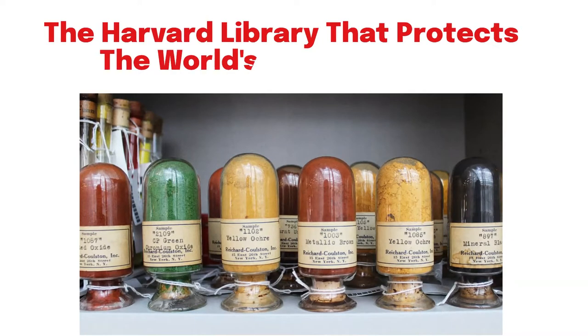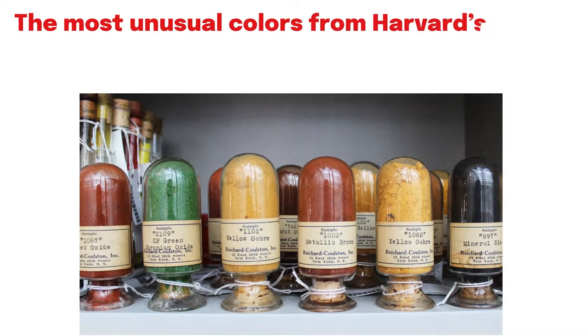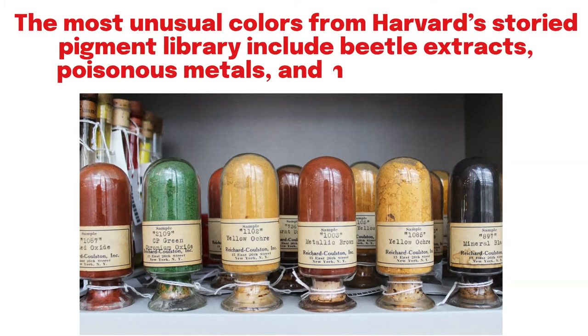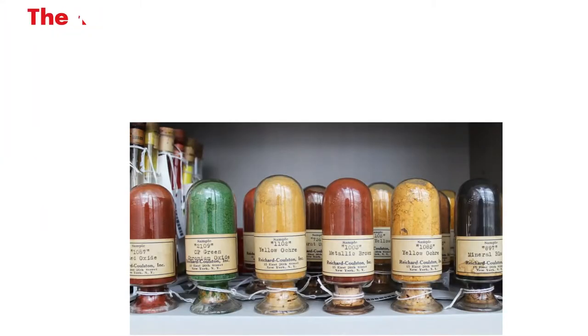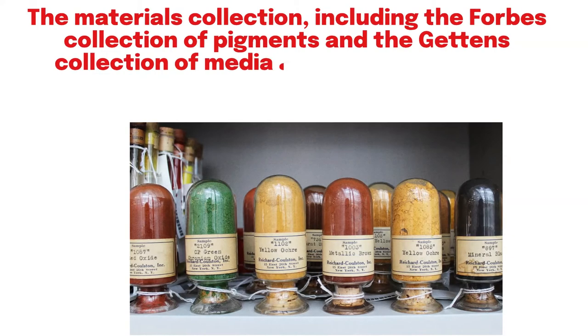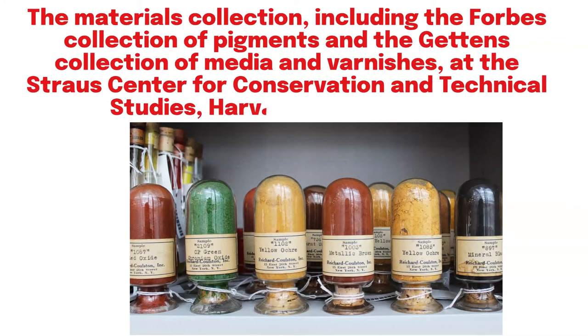The Harvard Library that protects the world's rarest colors. The most unusual colors from Harvard's storied pigment library include beetle extracts, poisonous metals, and human mummies. The materials collection, including the Forbes Collection of Pigments and the Gettin's Collection of Media and Varnishes, at the Strauss Center for Conservation and Technical Studies, Harvard Art Museums.